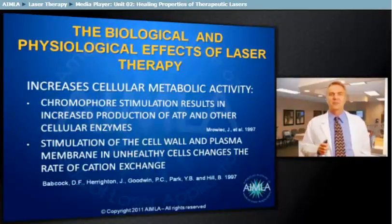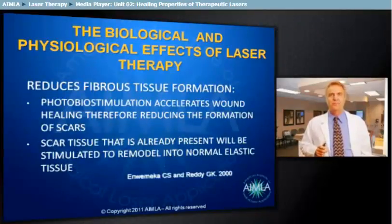The increase in cellular metabolic activity from chromophore stimulation results in an increase in the production of ATP and other cellular enzymes. Photobiostimulation of the cell wall and plasma membrane of unhealthy cells changes the permeability of these structures, changing the rate of exchange. Photobiostimulation accelerates the healing process tremendously, replacing damaged tissue with normal cells, therefore not allowing the chance for inelastic scar tissue to form. In both soft tissues and connective tissue injuries, photobiostimulation can increase the final tensile strength and elasticity of the healed tissue.